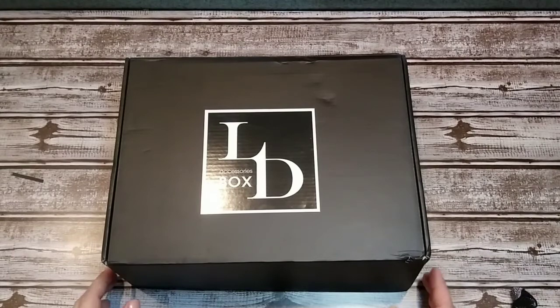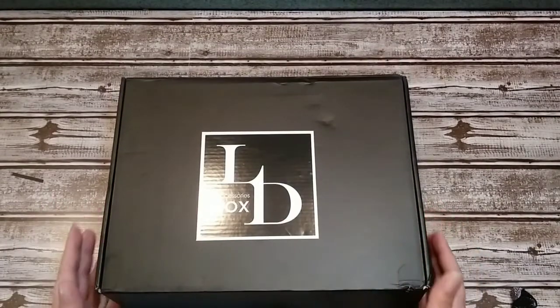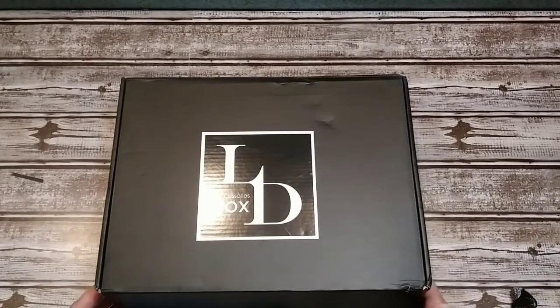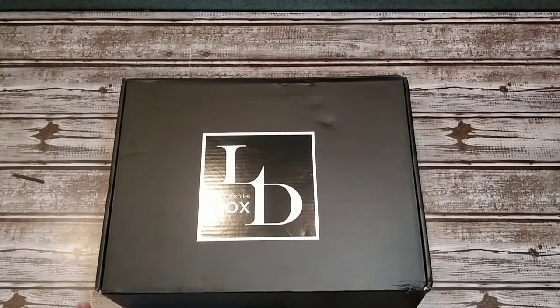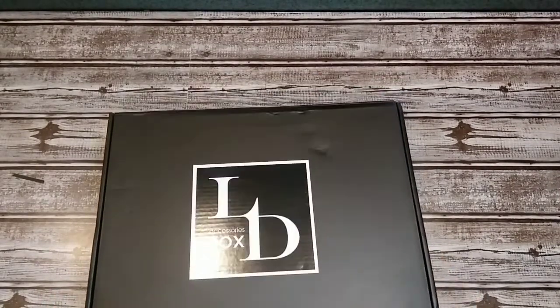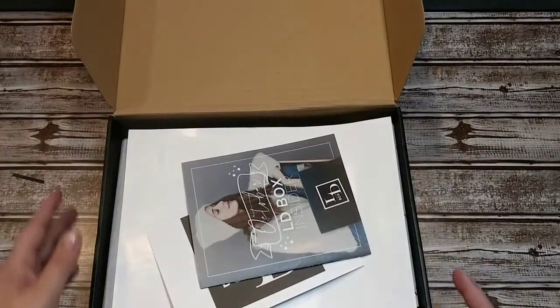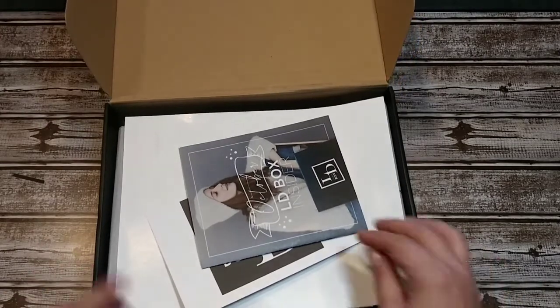What's up box lovers! Today I have my Luxury Divas accessory box — this is actually my October box. My November box will be here in just a couple of days, and I wasn't even going to film this video until I took a little sneak peek inside and realized it is a really awesome box this month. I didn't fully open everything, I just took a peek at the card and that's when I decided to pull everything out and start filming.